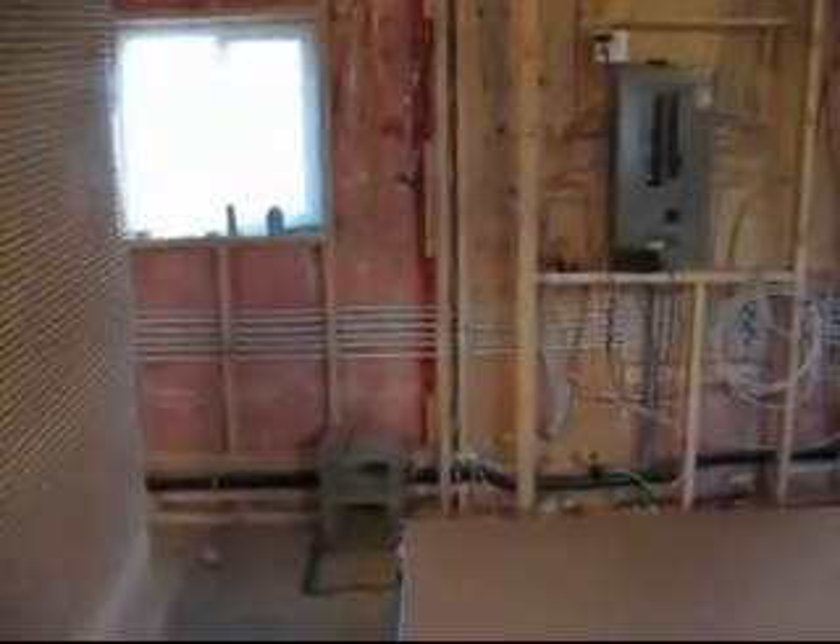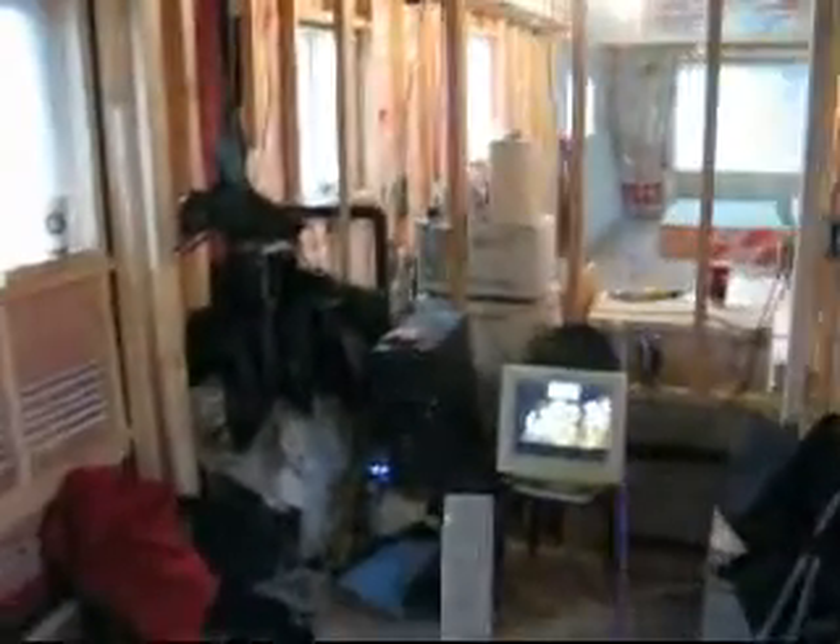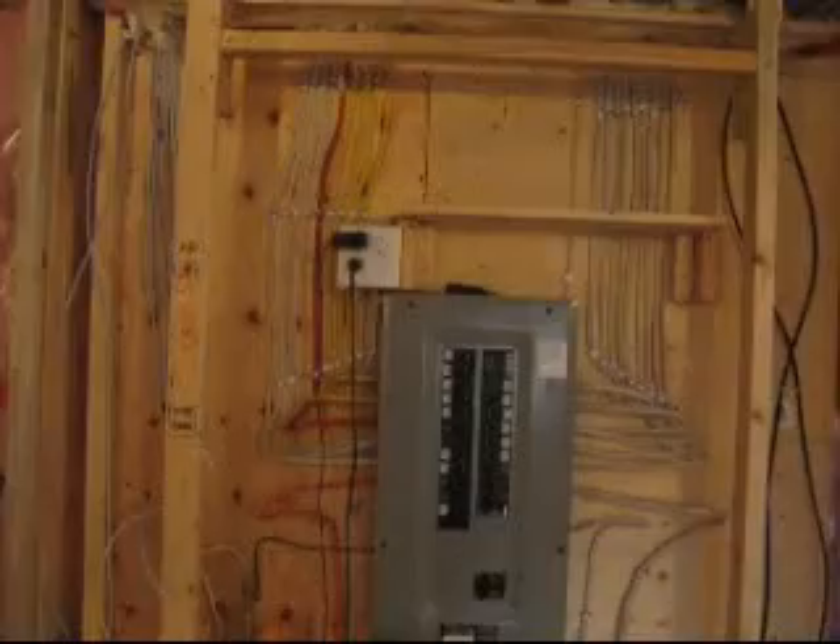And then we get into the master bedroom. We have brand new plumbing run through the wall there. We have a very large closet — it's about 6 feet wide, 2 feet deep. This entire master suite is actually about 12 feet long, about 10 feet wide. And my brand new panel, which I ran all the electrical for — quite nice, I like that.